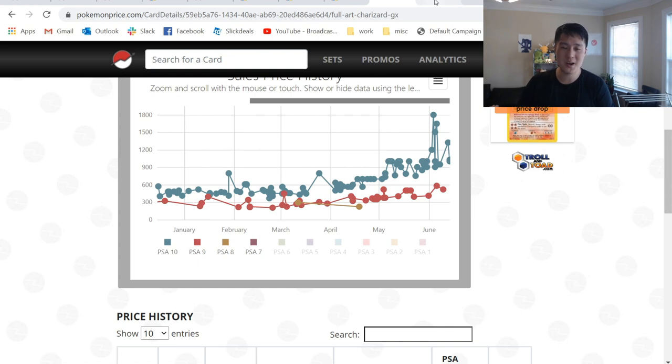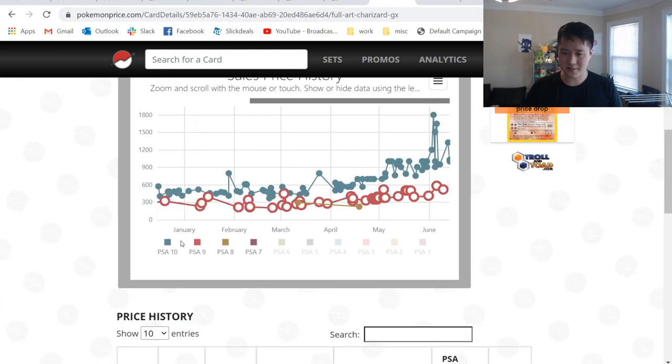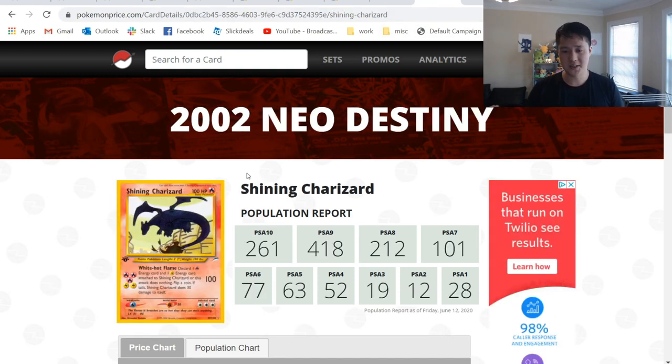Now let's compare it to Neo Destiny's Shining Charizard. This is one of those cards from back when they had the first edition stamp, so we're going to look at two different pages. Pop report: 1,000 and counting for Hidden Fates. Shining Charizard PSA 10: only 260, and PSA 9: 40.